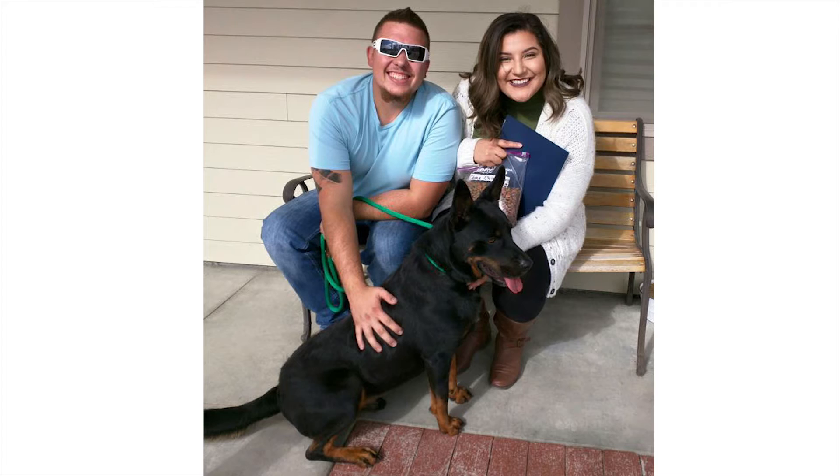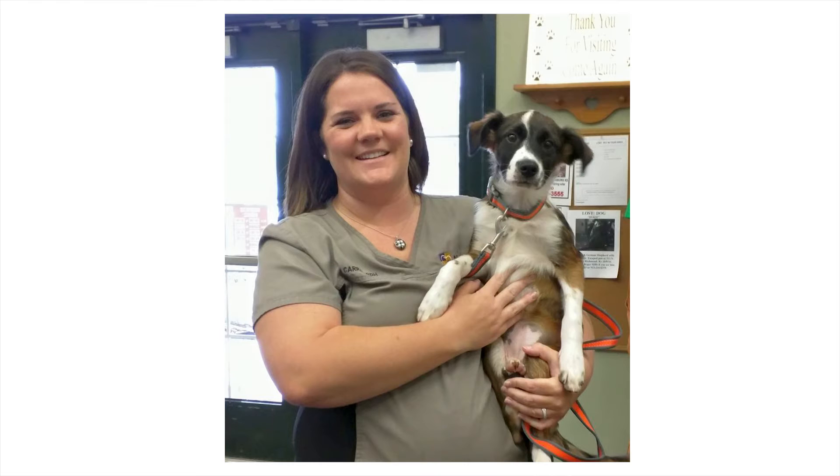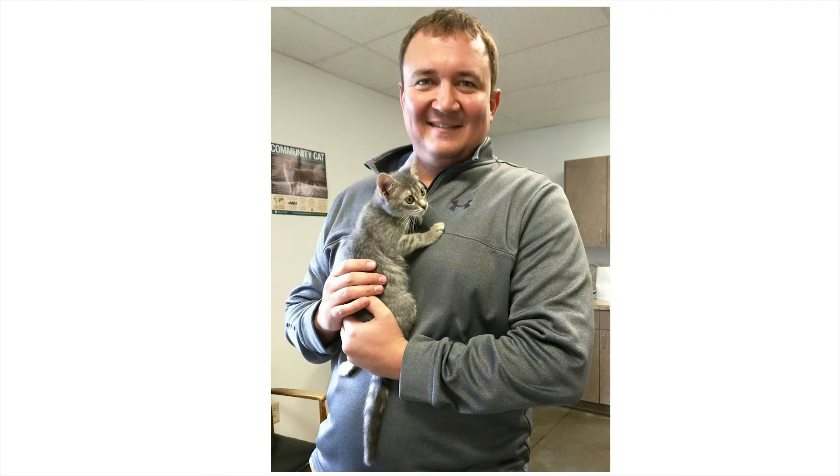We often have adopters driving across state lines to come say hello to their new potential companion. Social media is your friend, and a great photo can be shared by thousands and thousands of people. That not only gets amazing exposure for the homeless pet, but also for your shelter or rescue.